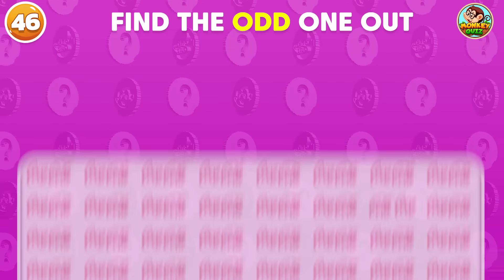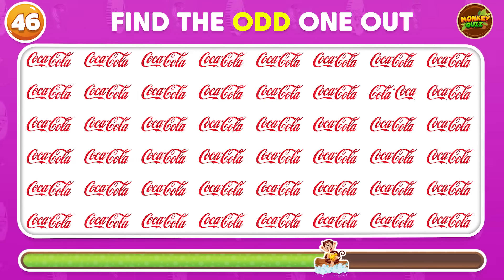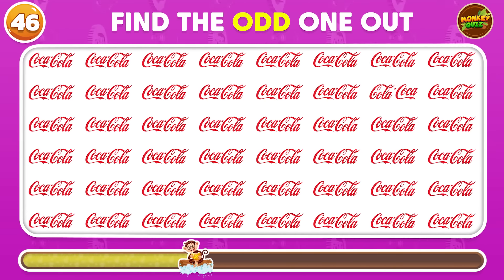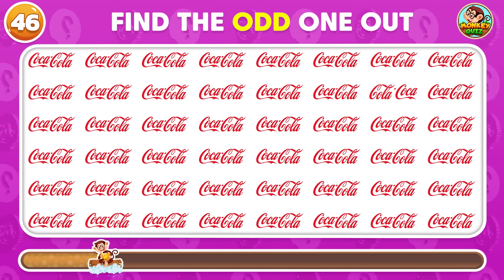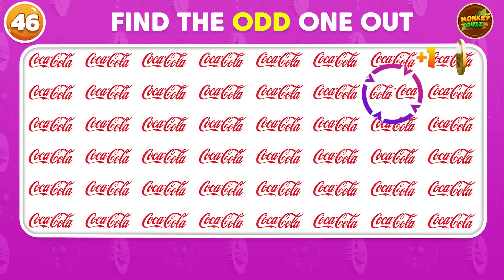Can you recognize the odd logo? The odd one is here!